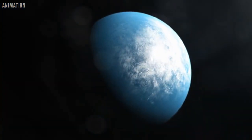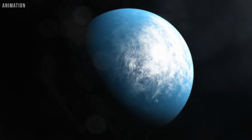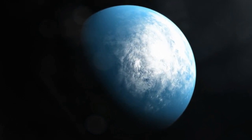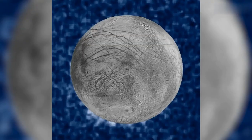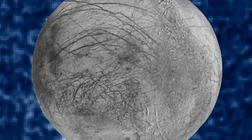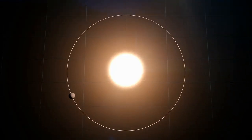Currently, the scientific team leading the study has two possibilities. The planet is still clinging to a hydrogen-rich atmosphere laced with water, making it a mini-Neptune, or it could be a warmer version of Jupiter's moon Europa, which has twice as much water as Earth beneath its crust.